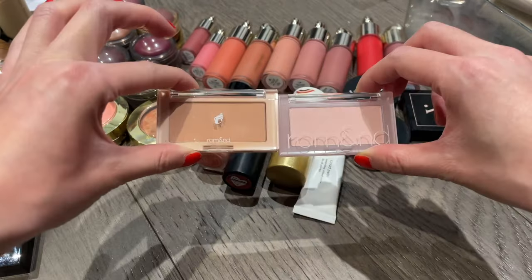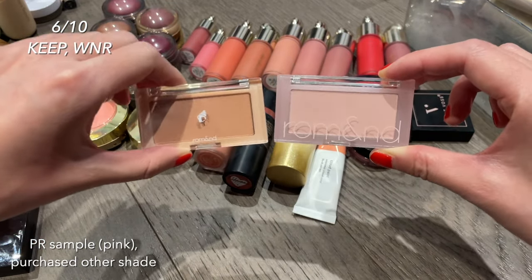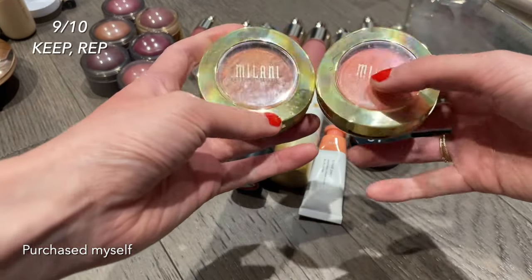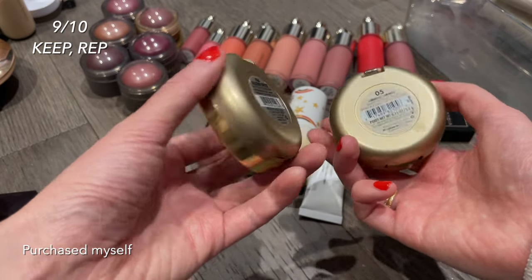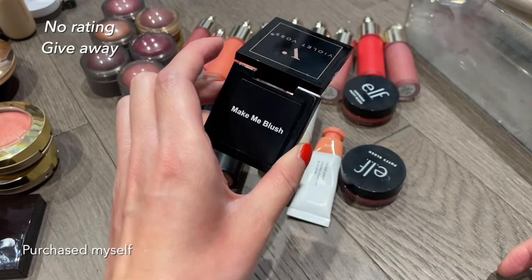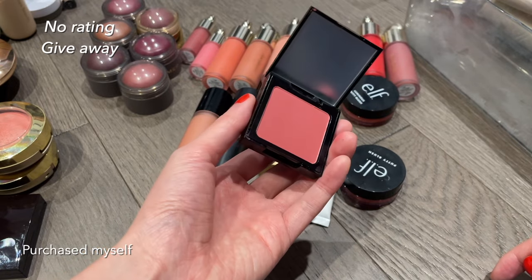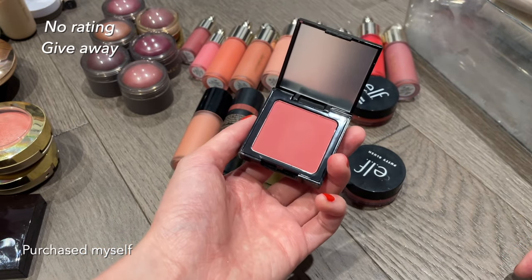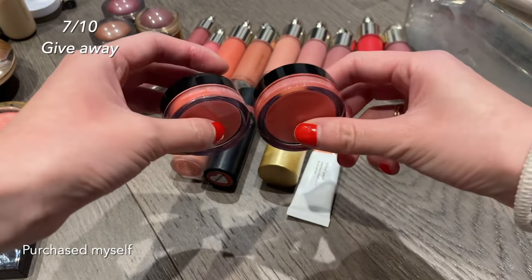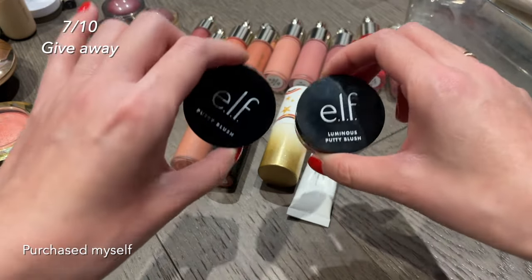The Laura Mercier powder blush in shade Fresco is a really nice nude beige blush — definitely keeping it and I'd repurchase more shades. I have two more Ramen blushes that I don't reach for often because they're a bit powdery, but I want to play with them more. The Milani Baked Blushes are the best drugstore blushes I've tried to date — both shades are nice, with Luminoso being my favorite. There's a random powder blush from an Ipsy box that's a nice color but I don't really reach for it, so I'll give it to a friend. The ELF Putty Blushes in orangey shades are great for spring and summer — I don't need both so I'm giving one to my mom.